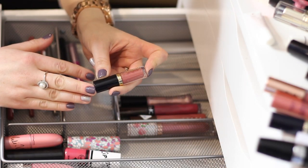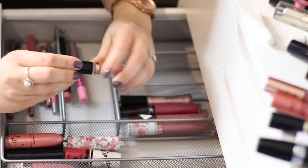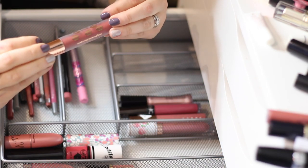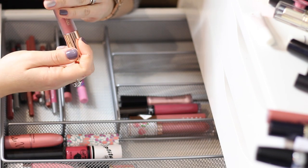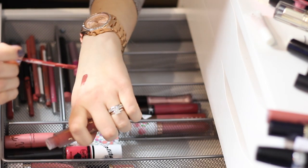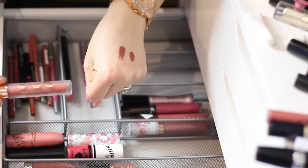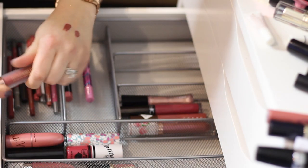I absolutely love these TARTE little lip paints — the shade is 'Delish.' I think I have another one somewhere but definitely keeping it. Next is the Beauty Crop Matte Liquid Lipstick in 'Date Night.' I quite like this shade — it's dark, and it looks like a dupe for the TARTE lip paint. This one is just a bit redder whereas the TARTE one is more on the brownish side. I think I'm going to keep this one too, especially now that I swatched it.